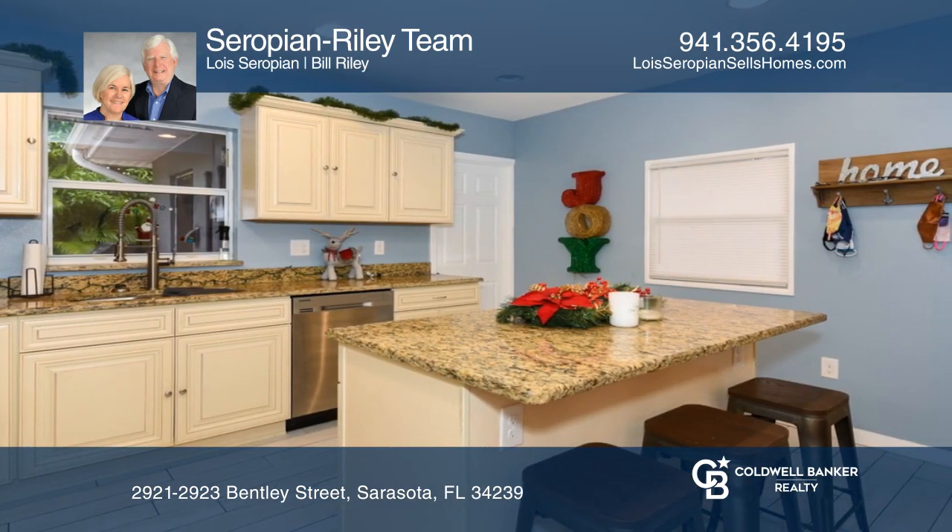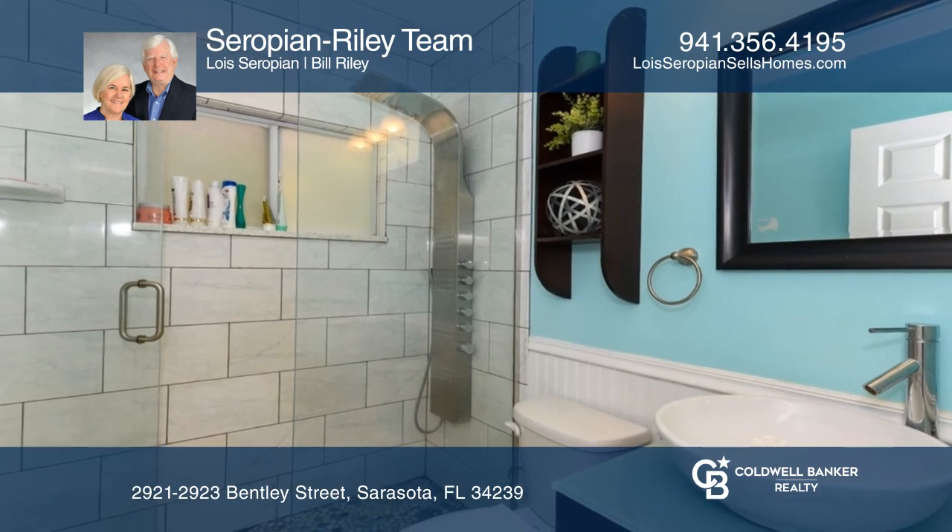The left unit has Durazo flooring and a remodeled kitchen and bathroom. Both units have plantation shutters.